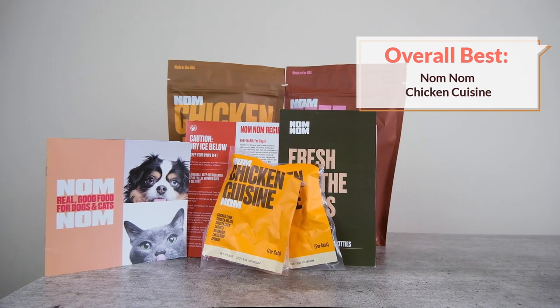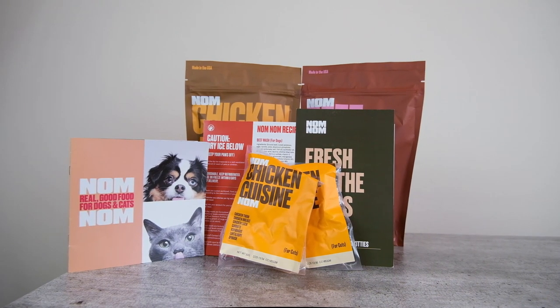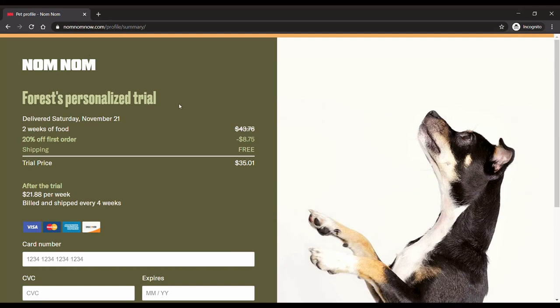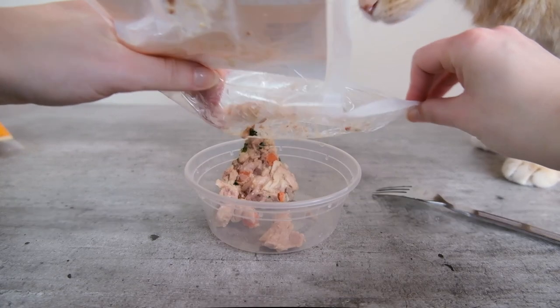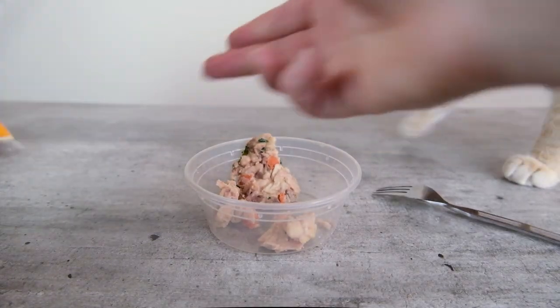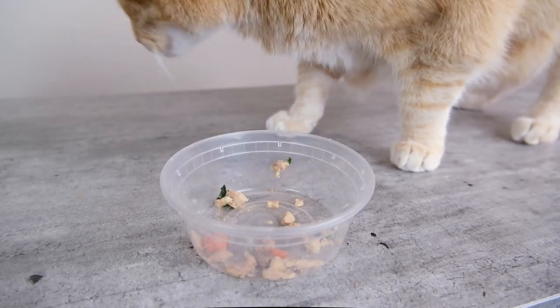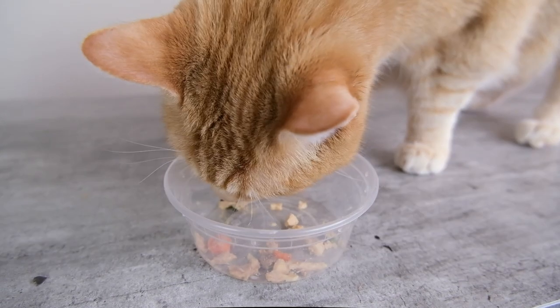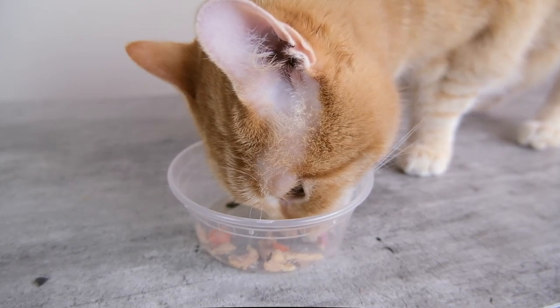My first recommendation is Nom Nom's Chicken Cuisine. Nom Nom is a subscription cat food service — you sign up, enter information about your cat, and then receive regular shipments of your cat's food. The food is marketed as a fresh food, which in the industry typically refers to a homemade-style food that looks a lot like table scraps. It is primarily made from chicken muscle meat and liver, making it a fairly species-appropriate option that emphasizes meat. Naturally, it's going to be high in moisture and pretty satisfying for your cat.